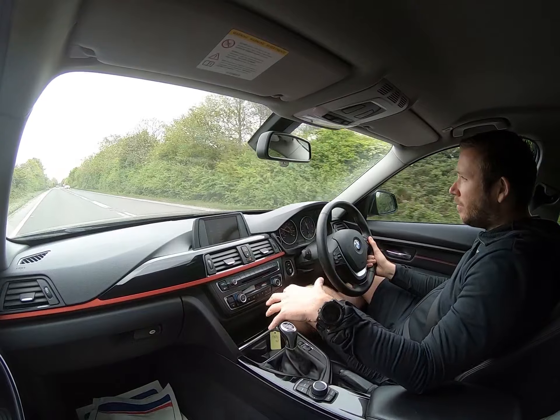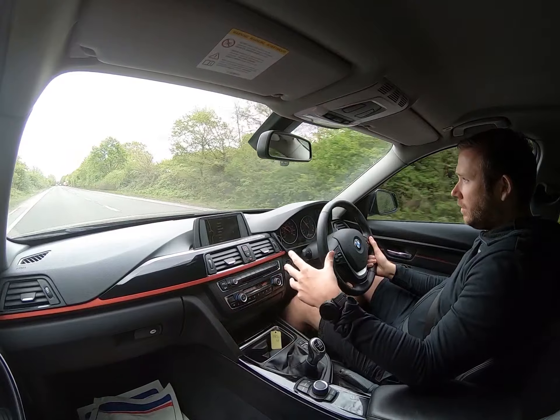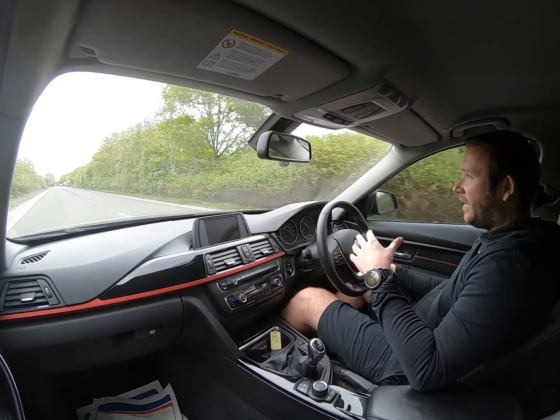Social distancing applies — we're not going to be able to sit two metres apart on the test drive. So we're trying to show you that the car runs and drives fine and demonstrate what you would do if you were here in person.